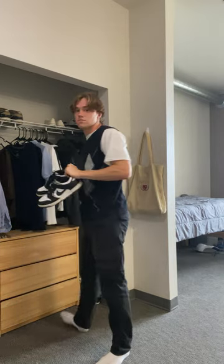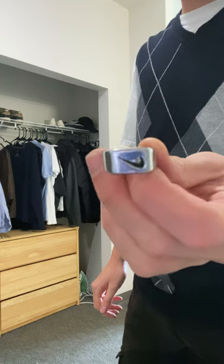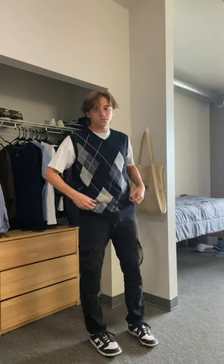For shoes I am on a little bit of a limited selection these days, but I went for the black and white dunks. I also added some of my Nike rings as usual. I was debating a chain but decided to go against it. And here is the finished outfit.